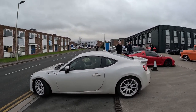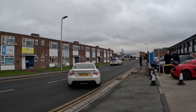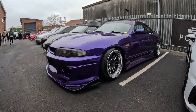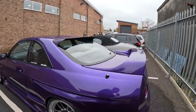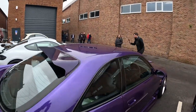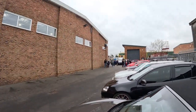Look at this GR guys - beautiful. Watch this - 1.34. Awesome body kit on it. That's nice man. It's automatic unfortunately, so it's just a show car.